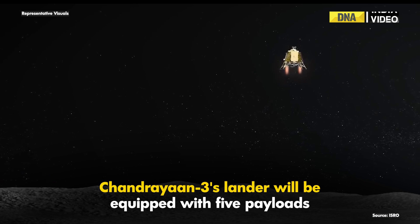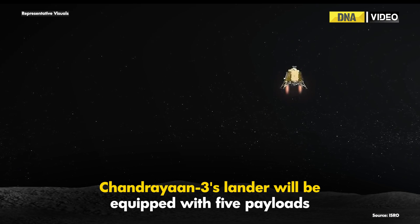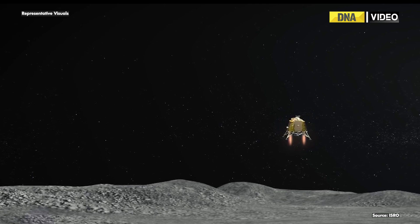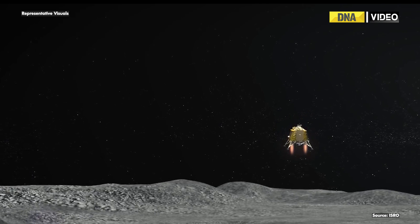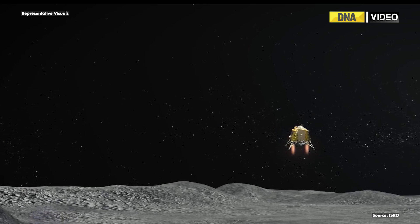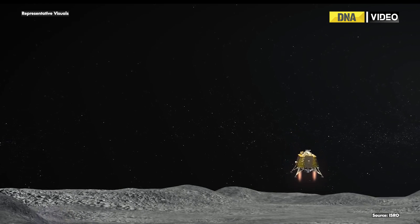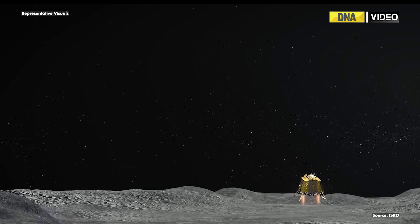Chandrayaan-3's lander will be equipped with five payloads. These are: the Chandrayaan-3 surface thermophysical experiment, the instrument for lunar seismic activity, the Langmuir probe, a laser retro-reflector array rover, and the radio anatomy of moon-bound hypersensitive ionosphere and atmosphere.